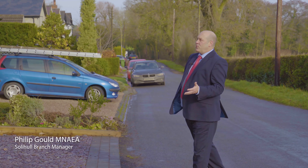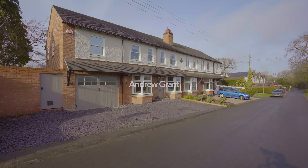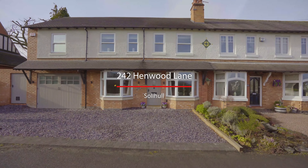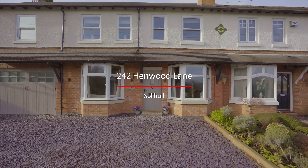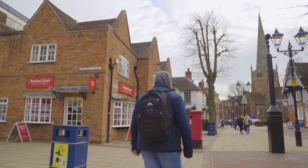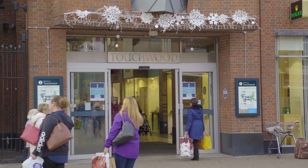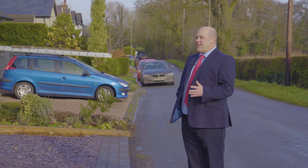We're here to see this fantastic four-bedroom semi, completely refurbished by the current owners. Located in Catherine de Barnes, which is a small village, with Solihull Town Centre only a few miles down the road, Knoll Village Centre the other way, and Junction 5 of the M42 motorway only five minutes' drive away. Let's take a look inside.